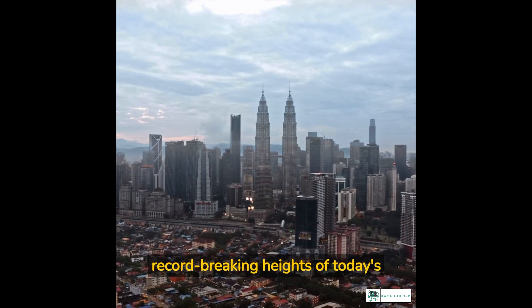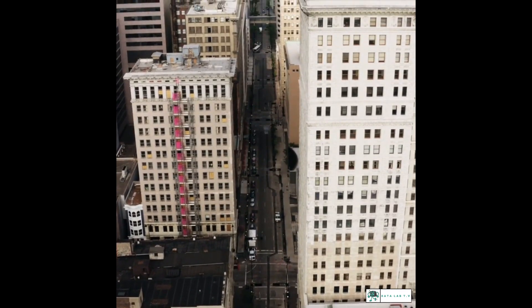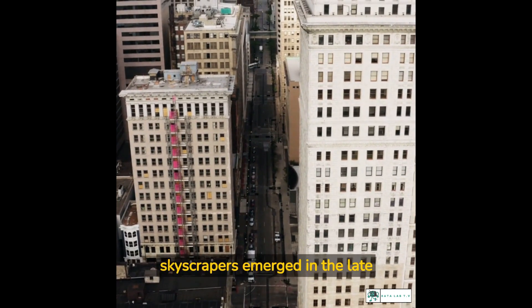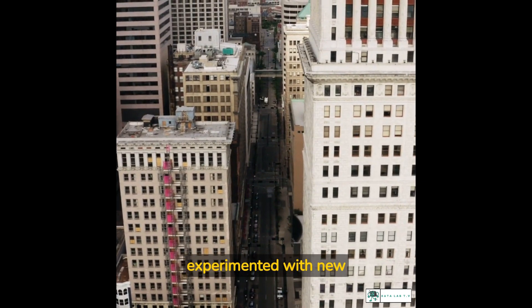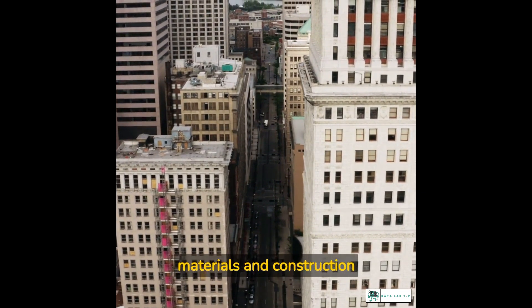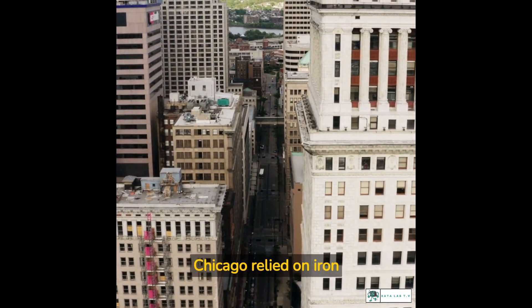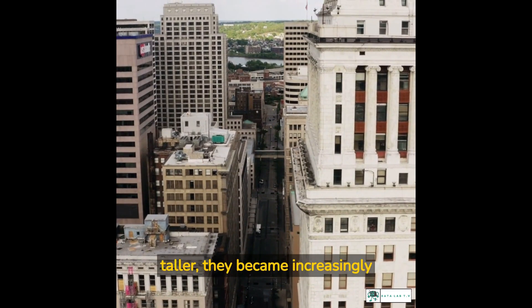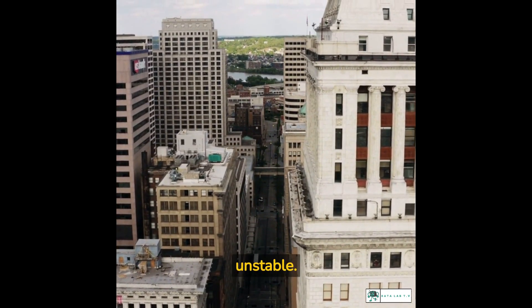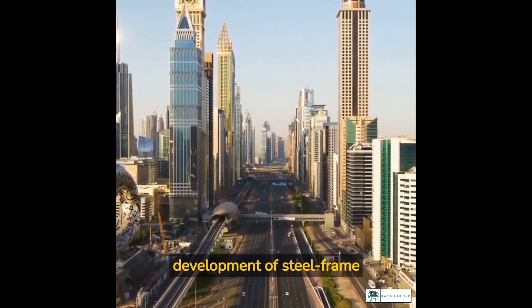The first skyscrapers emerged in the late 19th century as architects and engineers experimented with new materials and construction techniques. Early buildings like the Home Insurance Building in Chicago relied on iron frames to support their height, but as buildings got taller they became increasingly unstable.